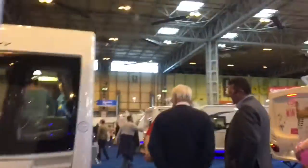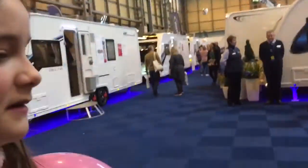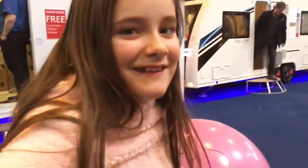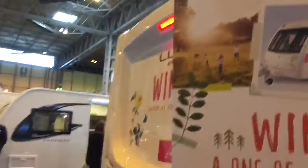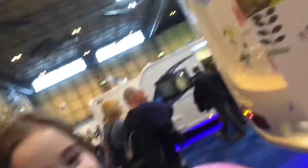My favourite caravan company: Luna. I'm going to show you a bit more. Phoebe, would you like to be in today's video? Yeah. What do you think of the winners? They're amazing. And you could win this one — with butterflies on it. I would love to win a butterfly caravan. Don't tell anyone about this one — this is a surprise.